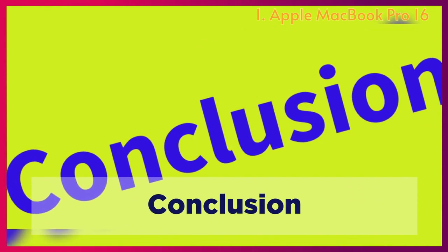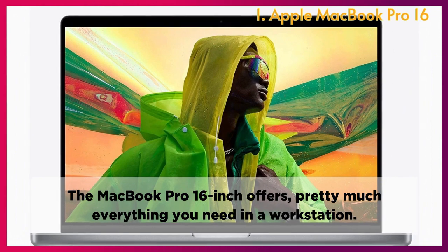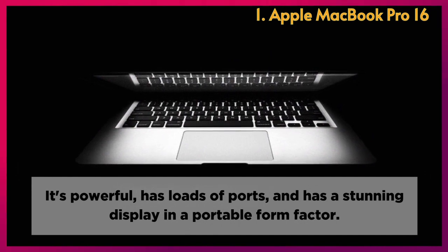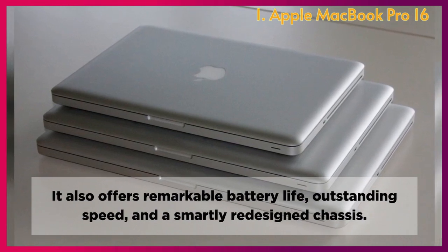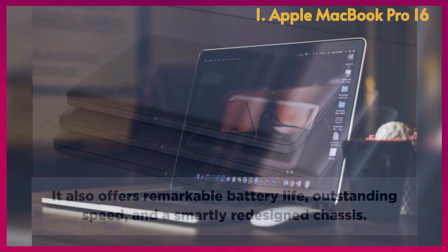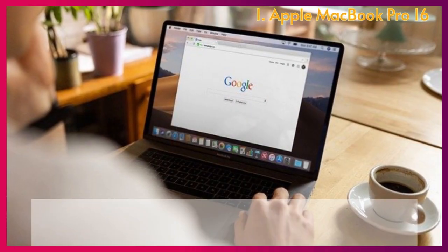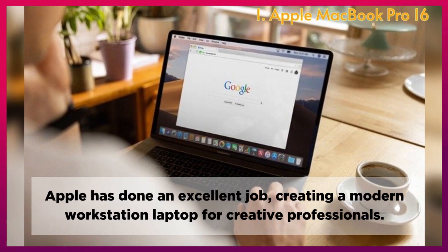Conclusion: The MacBook Pro 16-inch offers pretty much everything you need in a workstation. It's powerful, has loads of ports, a stunning display, and a portable form factor. It also offers remarkable battery life, outstanding speed, and a smartly redesigned chassis. Its comfortable keyboard and great speakers make it a strong contender for one of the best MacBooks. Apple has done an excellent job creating a modern workstation laptop for creative professionals.